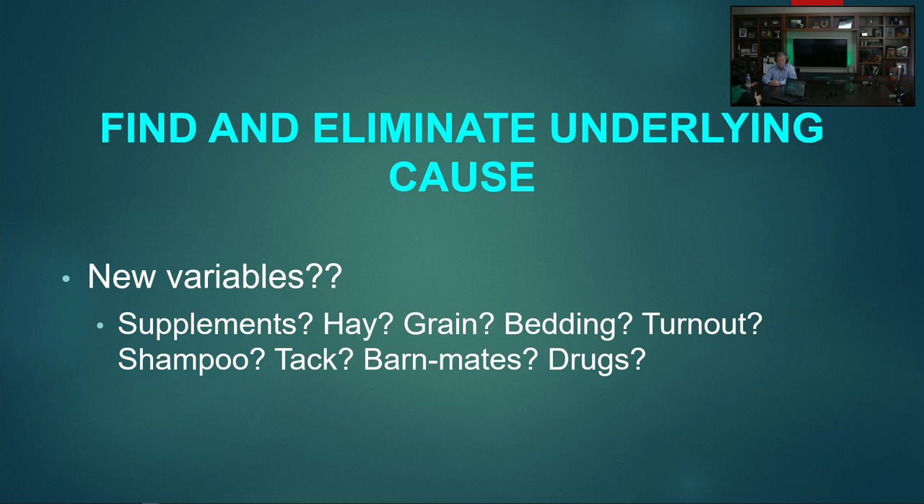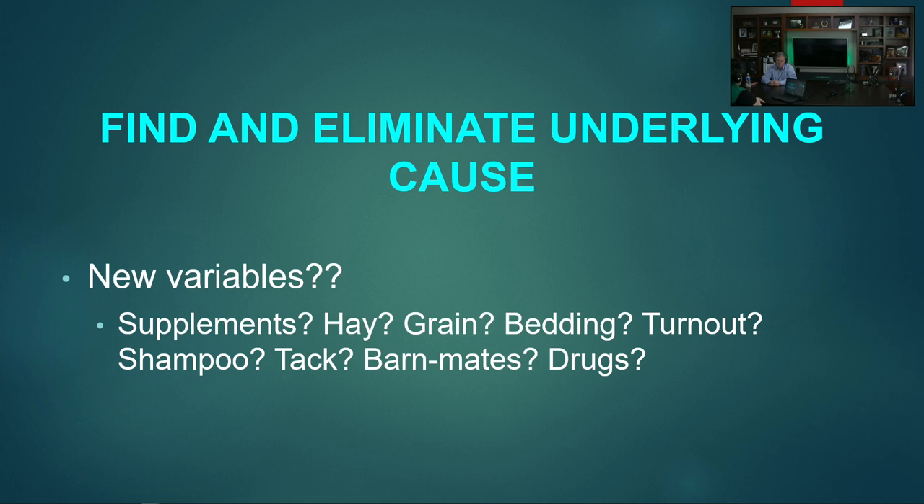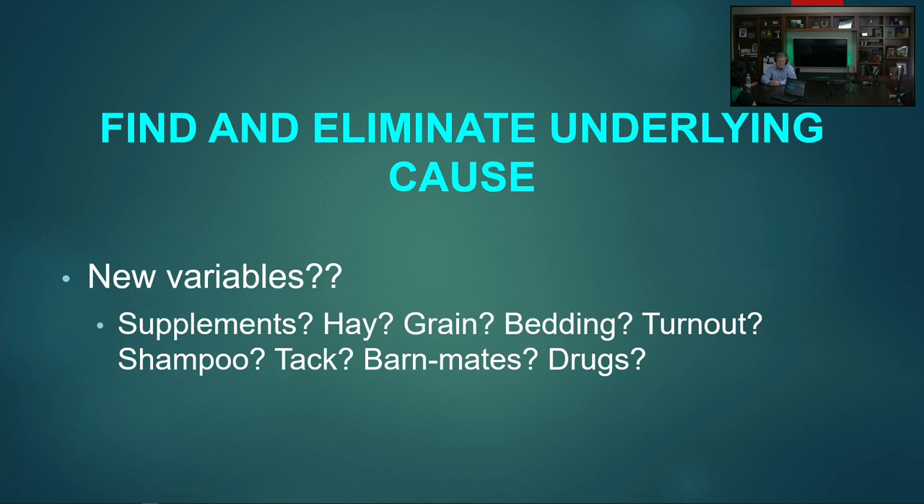The biggest thing with hives is you want to find and eliminate the underlying cause. For food: hay is probably the number one thing I see causing hives in horses. I always ask: is this a new batch, new bale, new vendor? Many times the answer is yes — go back to the old hay and you've probably solved that problem. I'm also thinking about supplements. I've seen legitimate supplement allergies in horses, so strip it down to bare bones. Always go for what you last introduced — if you just started a new joint supplement, remove it and see if that makes a difference. New grain batches, turnout, shampoo, tack — think about all the new variables introduced into that horse's life and remove what you can. You really become a Sherlock Holmes, and a hive diary can be really helpful.